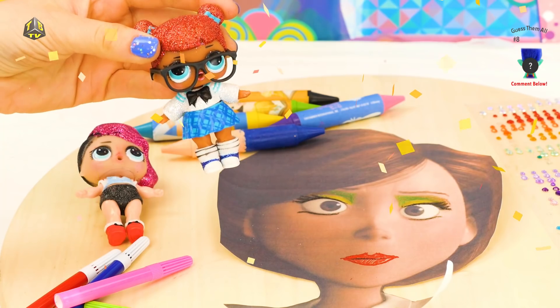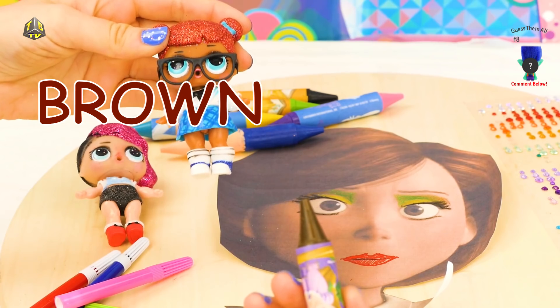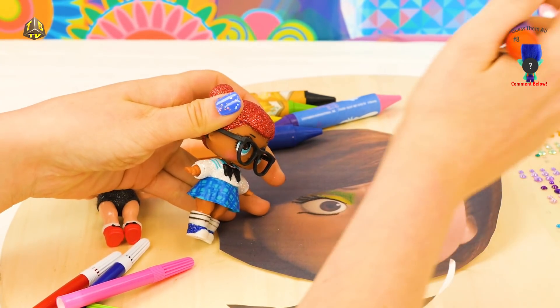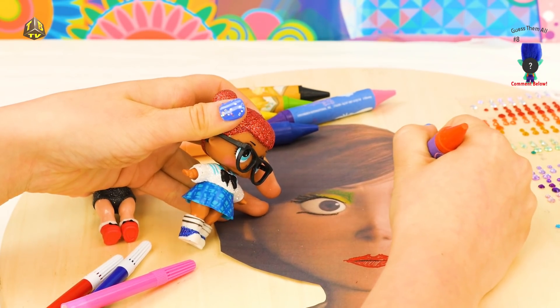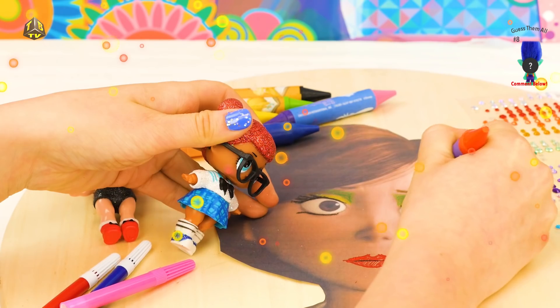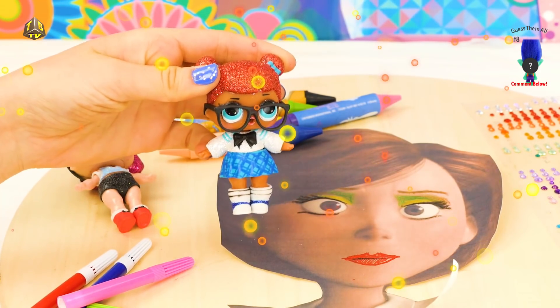Well, now that that is taken care of, we are going to do the eyebrows! And we are going to use brown, just like her fabulous hair! So we are going to fill these in just a little bit, just so that they are a little bit darker! We can know what she is thinking — your eyebrows make your face very expressive!